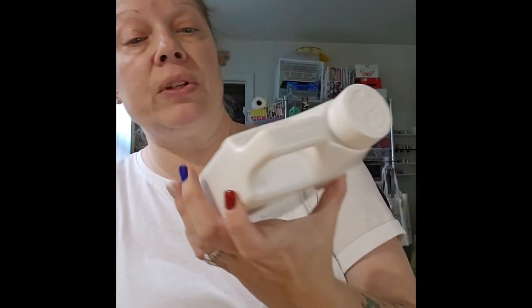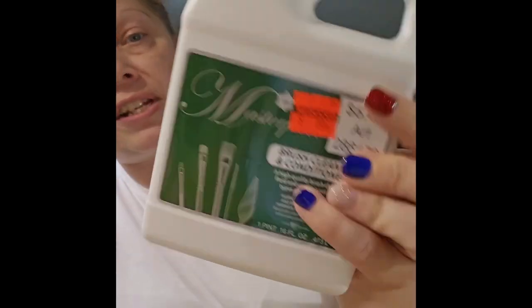In the art section I found the Masterpiece Brush Cleaner and Conditioner — one pint, 16 fluid ounces — a high-quality brush cleaning fluid and conditioner for all types of acrylic paint. It was normally $6.49 and I got it for $1.62. This is fine for me since I mostly use acrylic and watercolor paint.